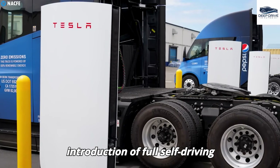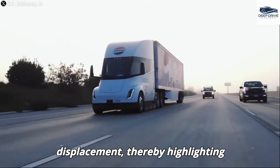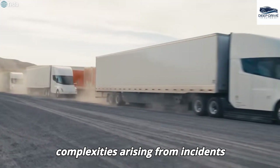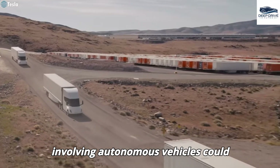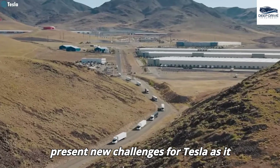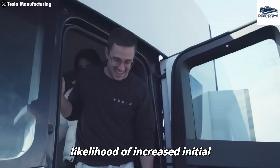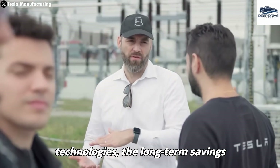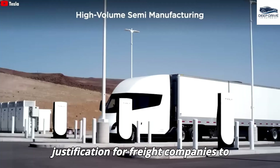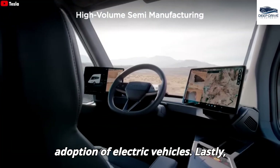The introduction of full self-driving technology in the trucking industry raises pertinent concerns regarding public trust and potential job displacement, thereby highlighting critical regulatory and societal challenges that need addressing. The potential legal complexities arising from incidents involving autonomous vehicles could shift liability from drivers to manufacturers, presenting new challenges for Tesla. Despite the likelihood of increased initial expenditures, the long-term savings realized from diminished maintenance requirements and enhanced operational efficiency provide a compelling justification for freight companies to embrace this investment.